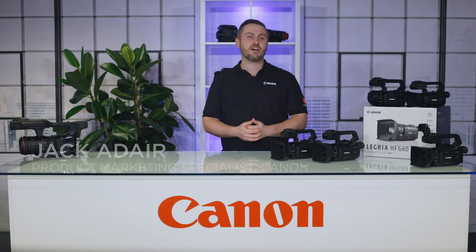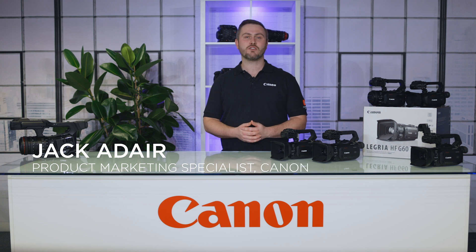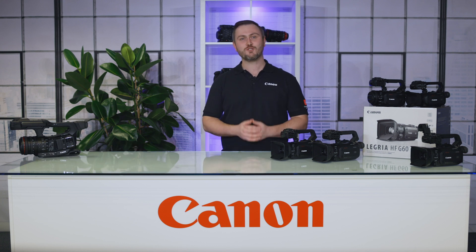Hello, my name is Jack Adair, product marketing specialist at Canon Europe. I'd like to talk to you about some exciting new updates we are adding to our XA and XF professional camcorder series, as well as our enthusiast Legria camcorders.